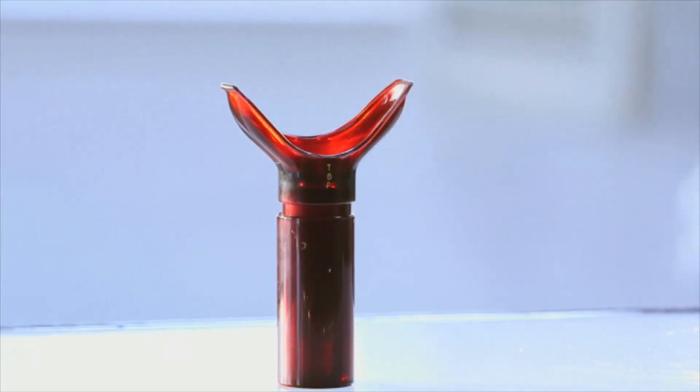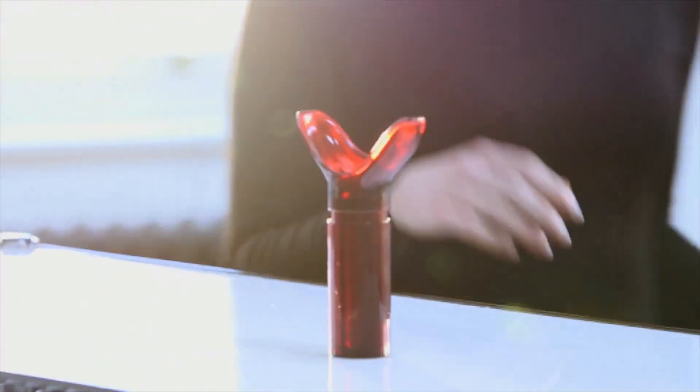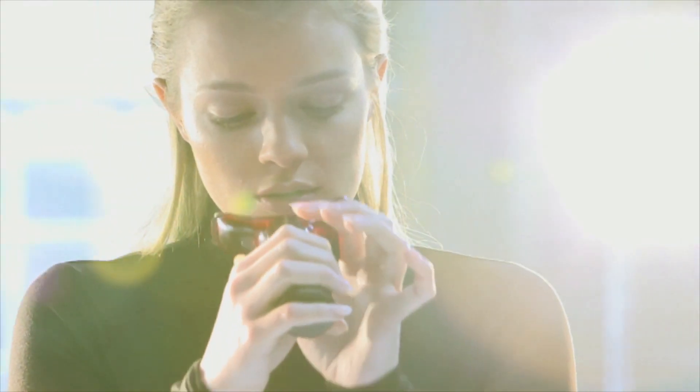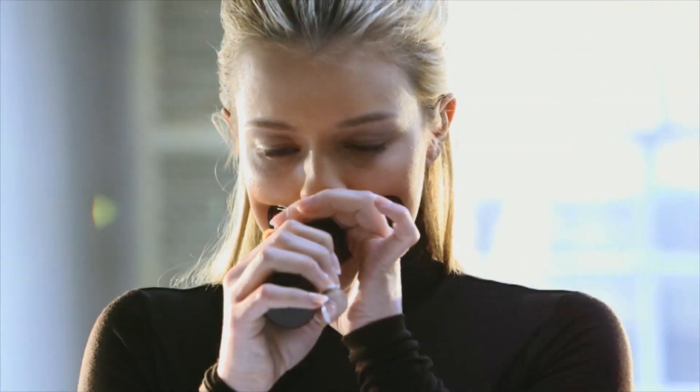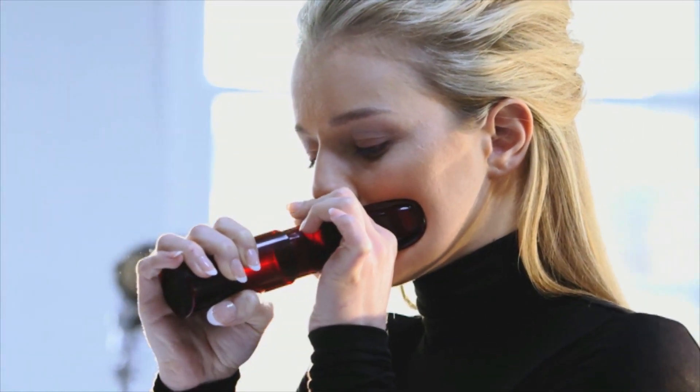How does one get a pucker set of pouting lips without resorting to cosmetic surgery? You could try a gadget like this. If you can overcome self-consciousness when using it, Luscious Lips works by creating a gentle vacuum action that draws fluid into the lips and the tissue surrounding them, helping to create a full and voluptuous pout.